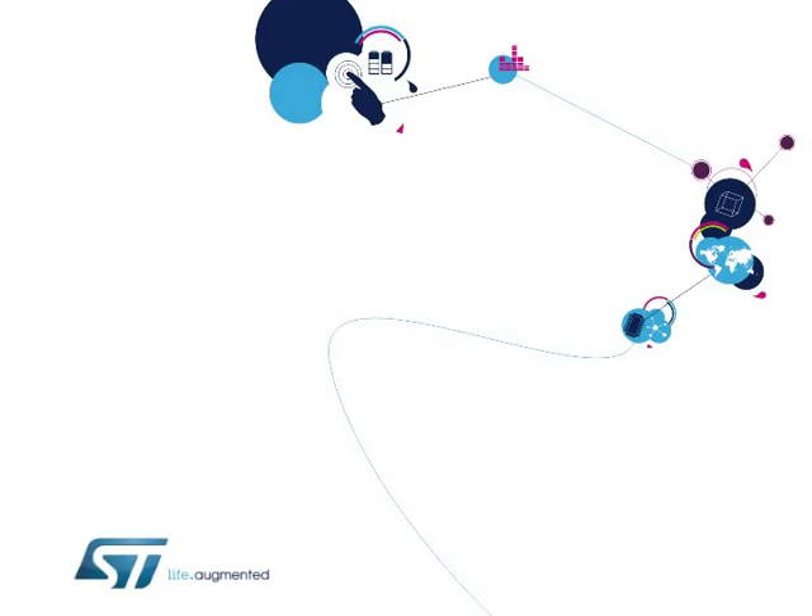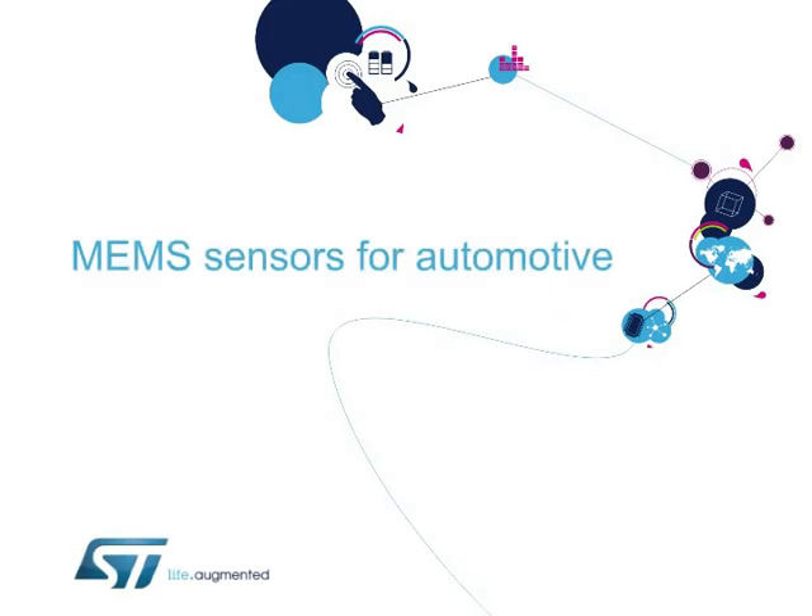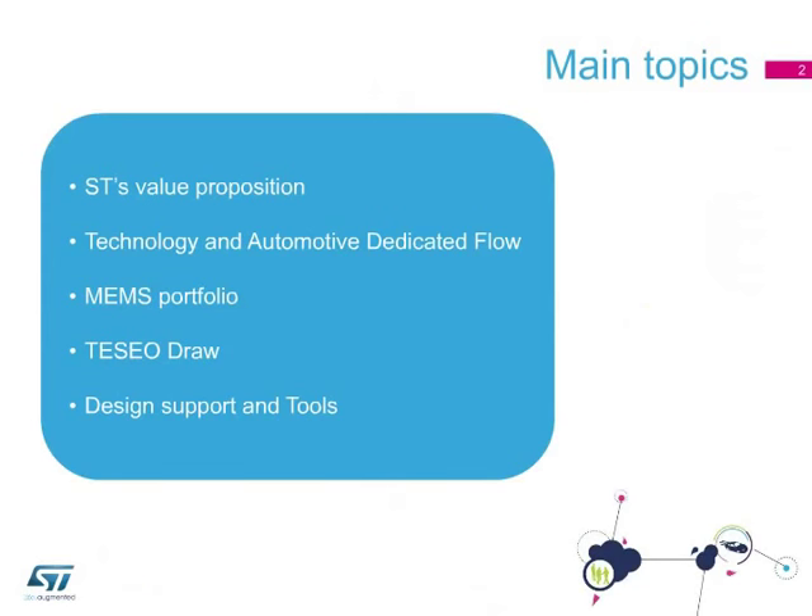Hello, and welcome to this presentation about ST's sensors for automotive applications. Watching this e-presentation, you'll get an insight of the automotive sensor market, and you'll discover Thelma, our patented manufacturing process for sensors, as well as our product portfolio, which includes new development and design tools that support customer designs.